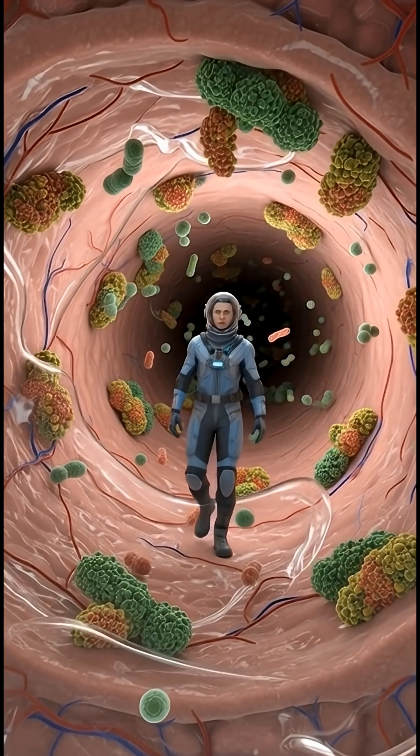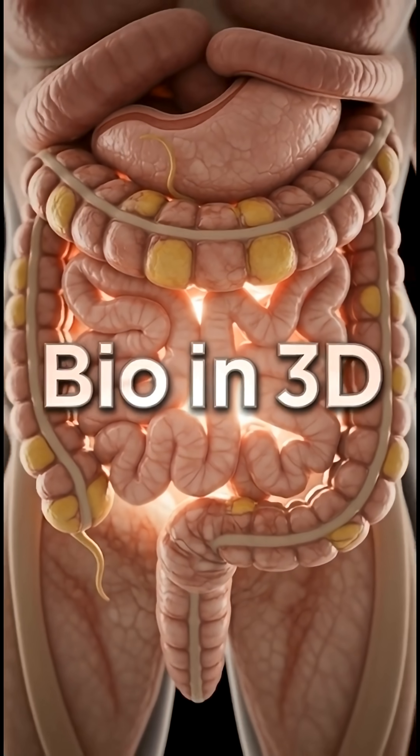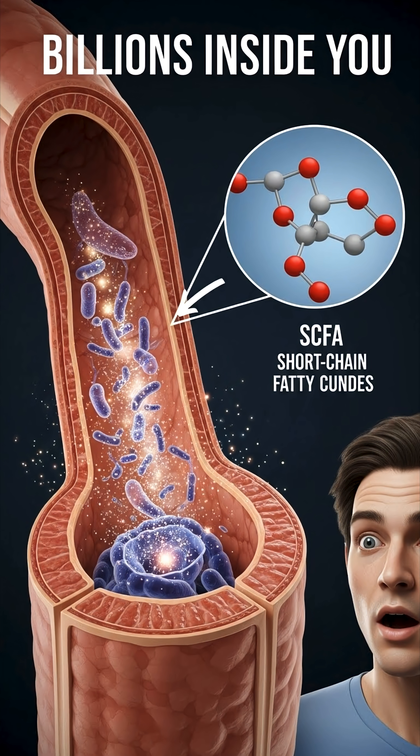Your immunity depends on the trillions inside you. Subscribe to Bio in 3D for more realistic, medically accurate 3D CGI explainers.